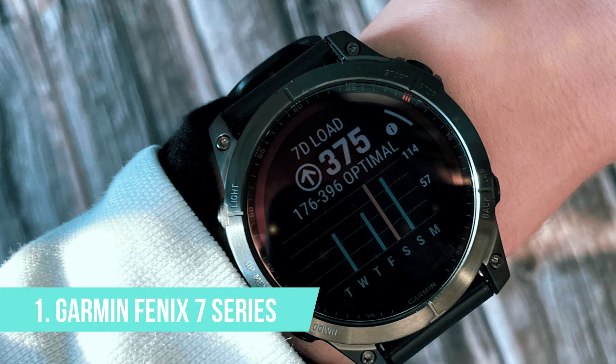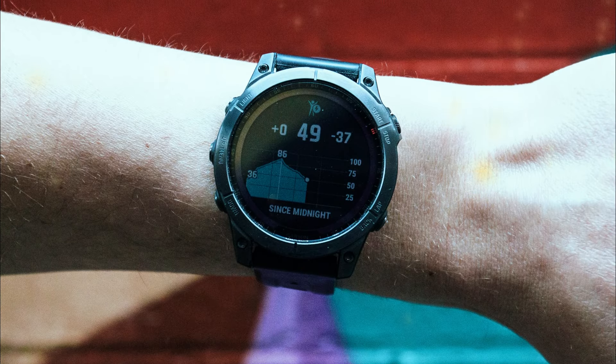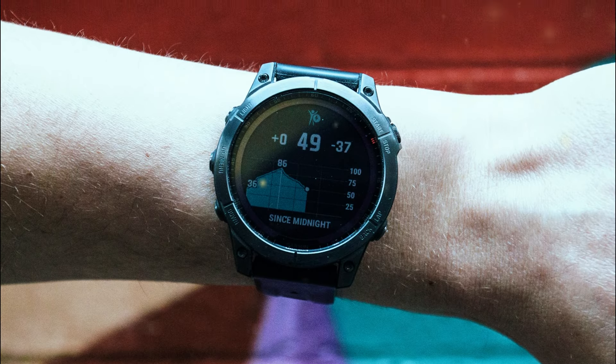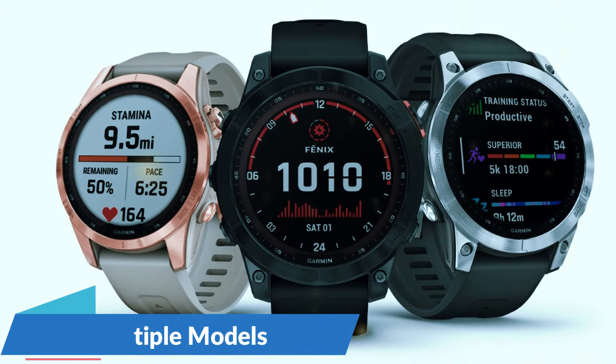Smart features are plentiful, including music storage and playback, Garmin Pay, and smart notifications. The Epix Gen 2 also offers customizable watch faces and apps through the Garmin Connect IQ Store. With its premium build, advanced tracking features, and smart capabilities, the Garmin Epix Gen 2 is a top-tier smartwatch for any adventurer.